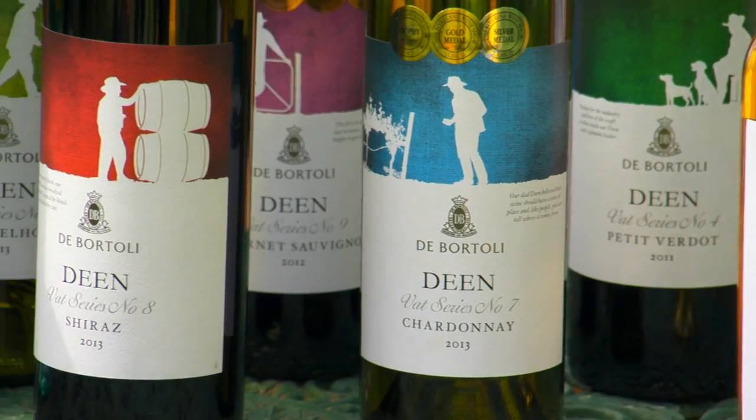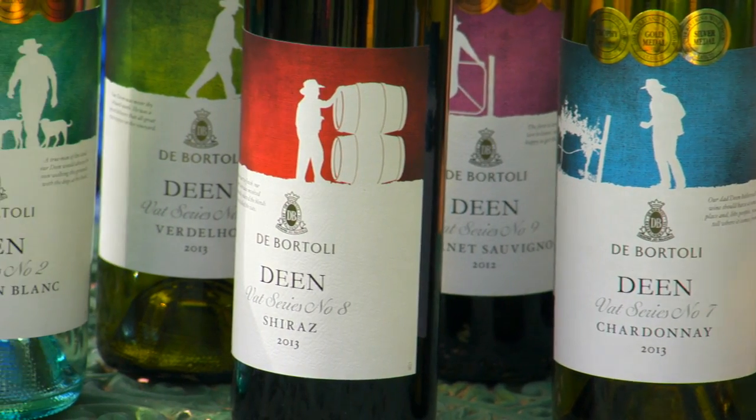Dean was always walking around in the vineyards and he was so prominent in the cellar here, so having him doing all these things on the labels is just great. It's gorgeous. So can we have a little try?